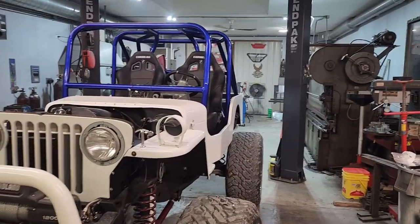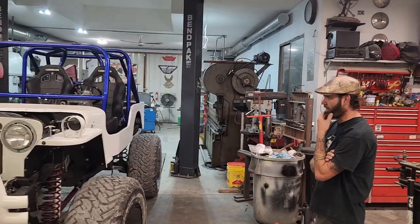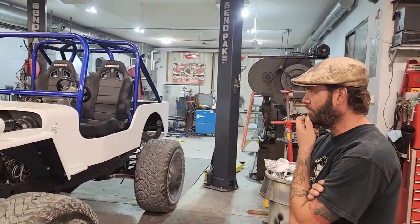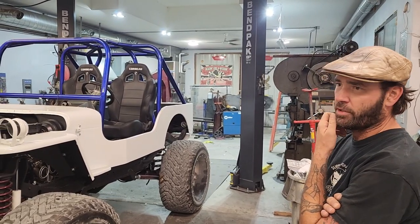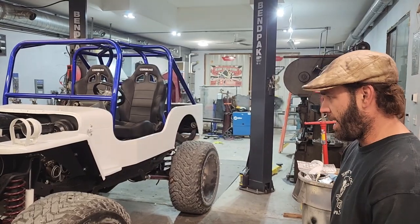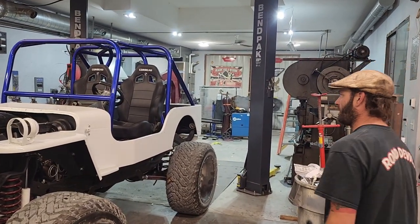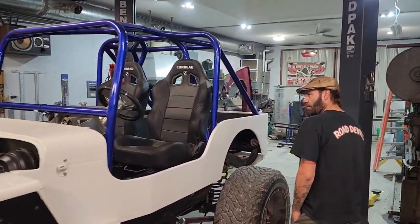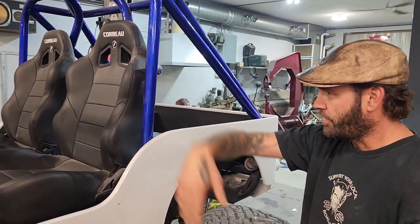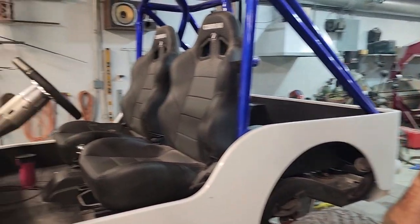Say anything about the build? Pretty much full custom. It's on a TJ frame and CJ body, fiberglass tub, suspension's been fully modified, custom axles, LS swap, custom mold cage. Working on doing a custom dash form so you can still operate the windshield laying down — just kind of going through and working out all the bugs.